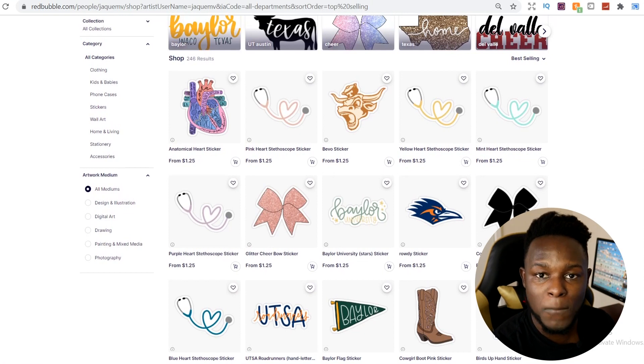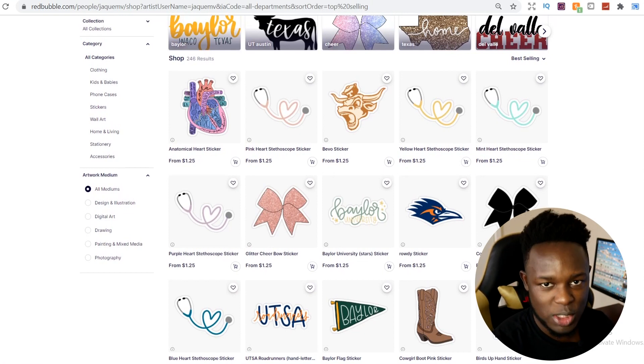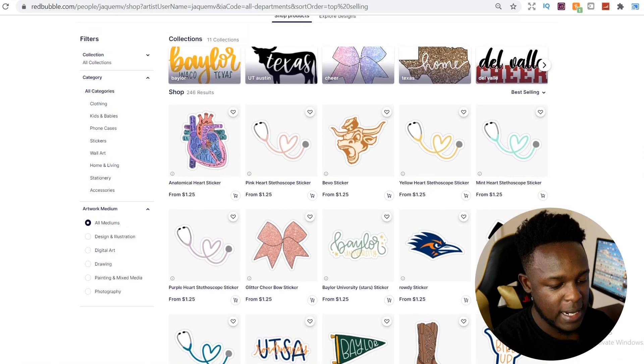When I tell people to create multiple designs, this is what I mean. It doesn't have to be with an image-related sticker — it can be with a text-based sticker. You can create black text, white text, yellow text, and so on. This shop is actually doing that quite well, and some of these designs have actually popped up on the first page when you search nursing.